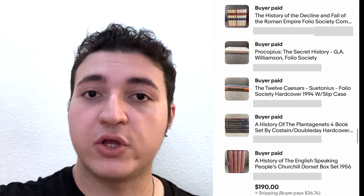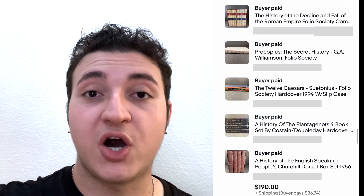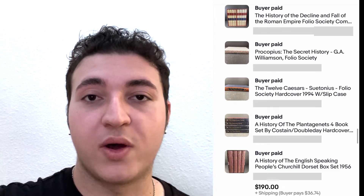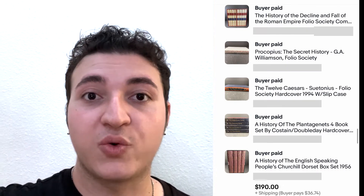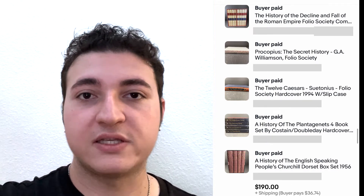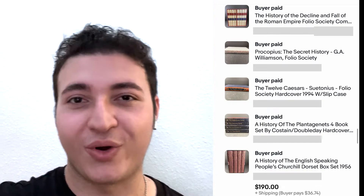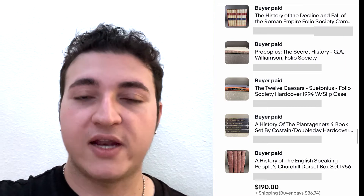My first sale is a combined order that I got last Sunday — I didn't get to show this in the last video. It's a five-order combined order to one person, a bunch of Folio Society books, two or three of them were book sets. Folio Society is a British publisher, so the worth is a little more here since you have to import them.